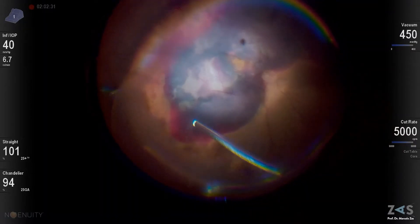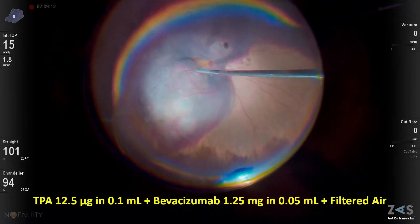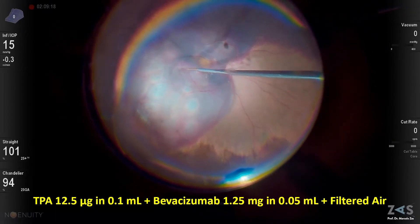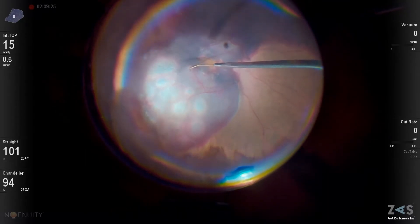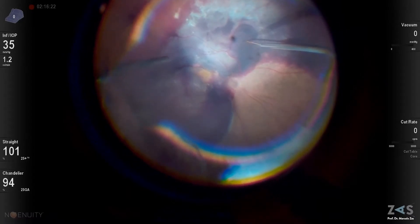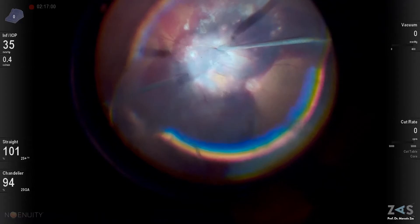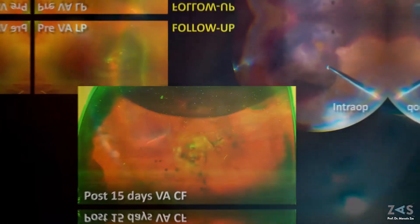Our technique consists of a 25-gauge pars plana vitrectomy with injection of TPA and anti-VEGF, and filtered air in the subretinal space using a 25 and 30 gauge cannula, plus pneumatic displacement with a complete air-fluid exchange with 20% SF6 and face-down positioning for 3 days.